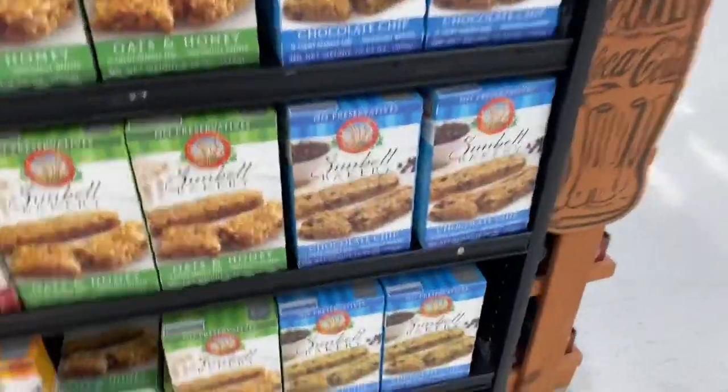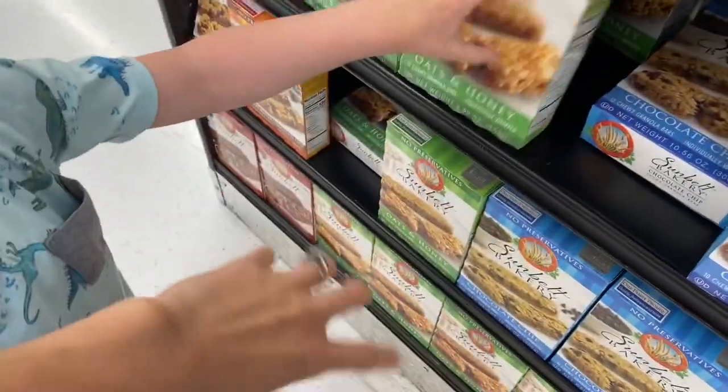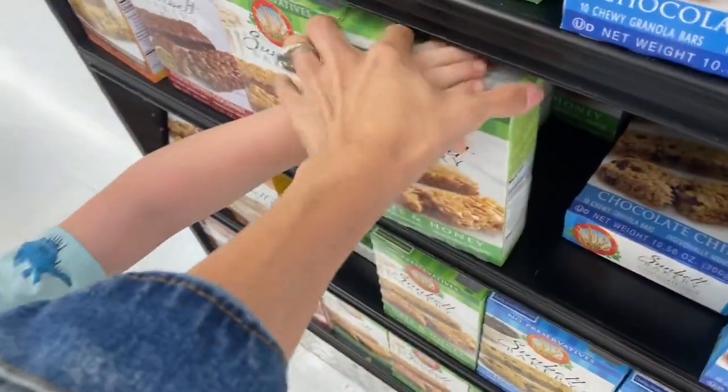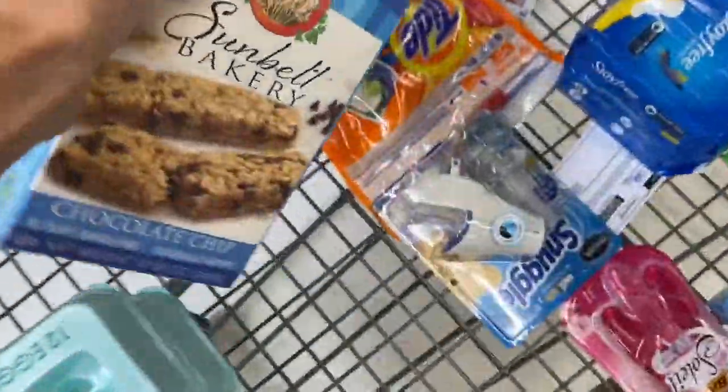This is an Ibotta rebate I get pretty often, so Axel's going to grab these for us. We're going to get one of the Sunbelt for $1.87 — we have a $0.50 rebate. So we are going to pay a final cost of $1.37 for one box of these.